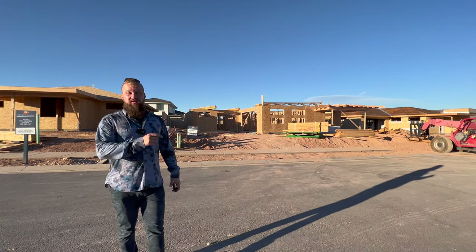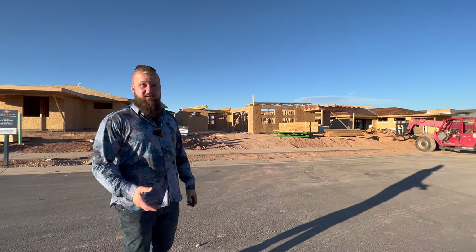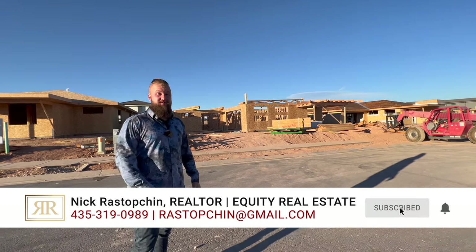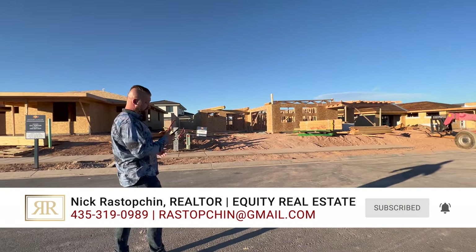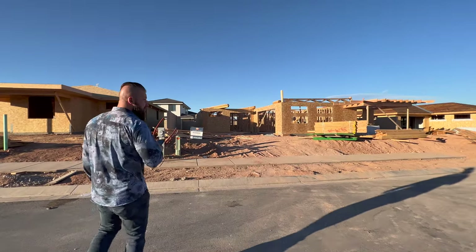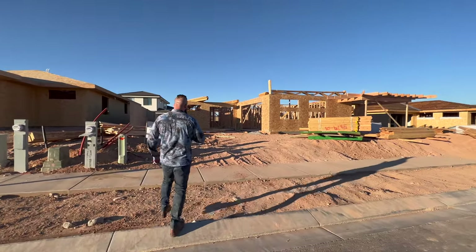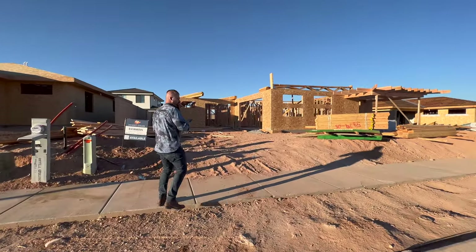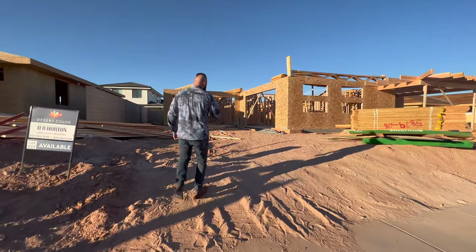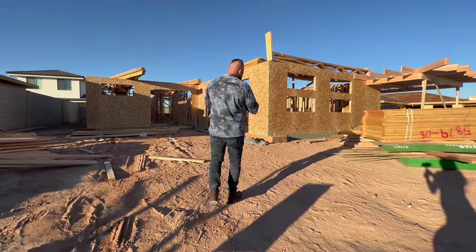Hi guys, today we're taking you on a tour of new construction out in Desert Color by request from one of our clients. We would like to thank DR Horton and their listing agents for allowing us to walk through what is soon to be a three bedroom, two and a half bathroom home plus office. So technically it could be considered a four bedroom, but that office bedroom does not have a closet. This property has three bedrooms, two and a half bathrooms, open floor plan, and it is 2,139 square feet.